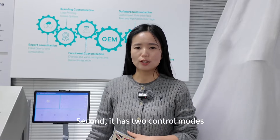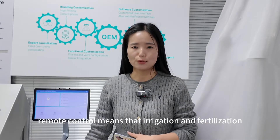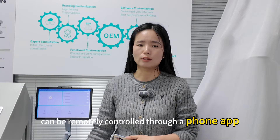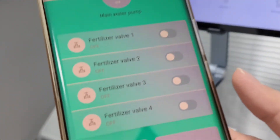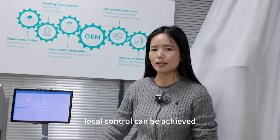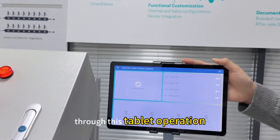Second, it has two control modes: remote control and local control. Remote control means that irrigation and fertilization can be remotely controlled through a phone app. Local control can be achieved through this tablet operation.